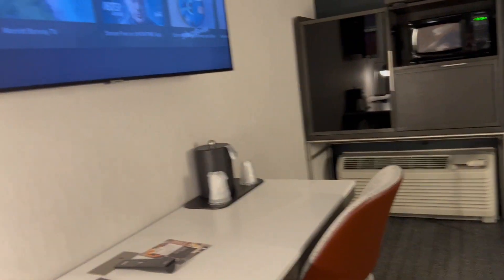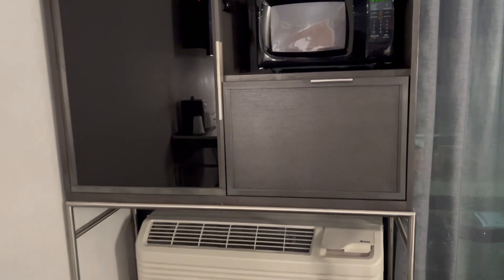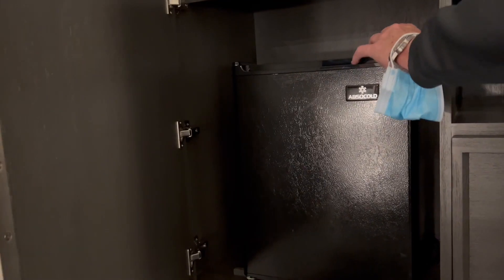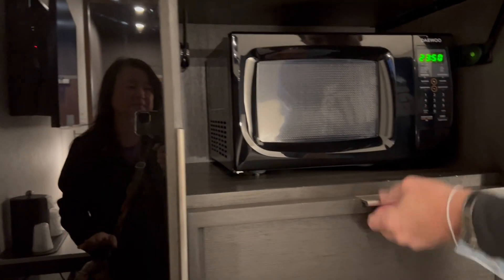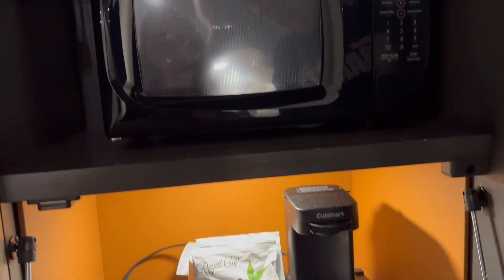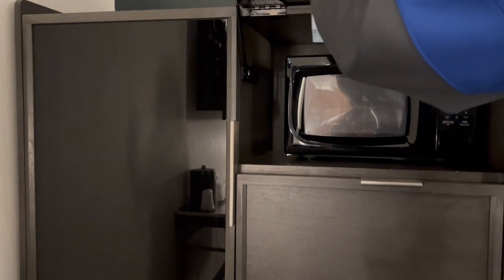You know how I like to complain about the size of TVs? That's a pretty good-sized TV. And then here we also have a fridge — it's a baby fridge, no freezer. And it has a microwave and a Cuisinart coffee maker. You can actually close this whole unit down. That's pretty cool.